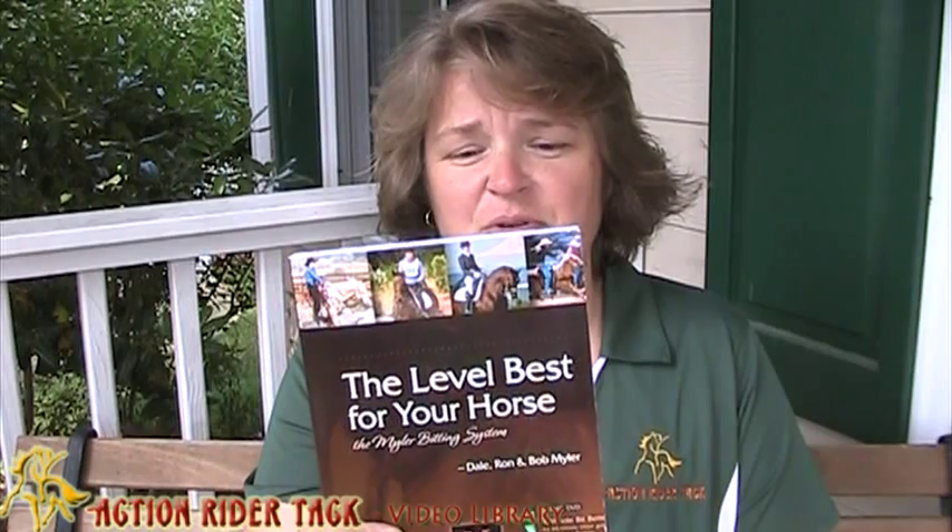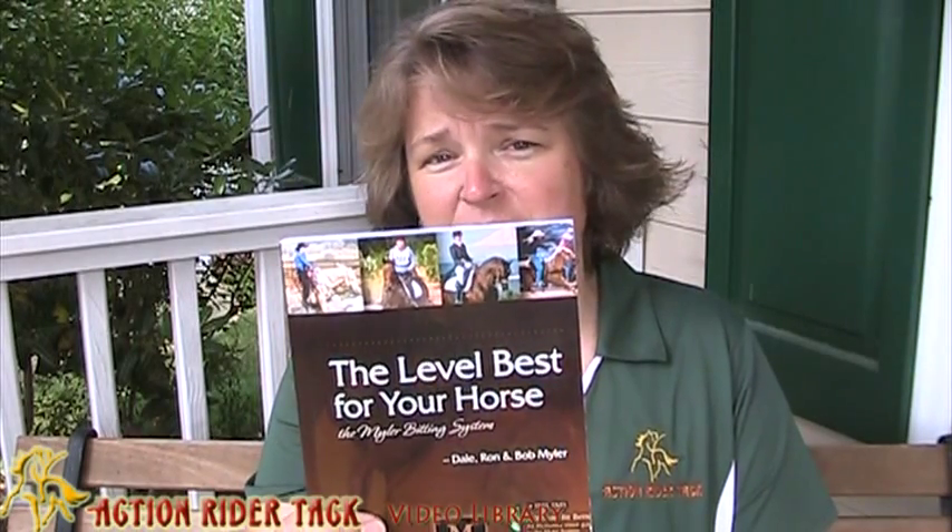It's called The Level Best for Your Horse by Dale, Ron, and Bob Myler. And if you're not familiar with Myler Bits, you really should be, although I suppose that most of you truly are. Really wonderful people. They really explained in a completely different way — a way that no one else had — about bits and the way they work with your horse, and how there are so many different levels that you could use with your horse. And this book explains it all. It explains everything that you need to know about which bit to choose for your horse, what is going to be the best for you and your horse.